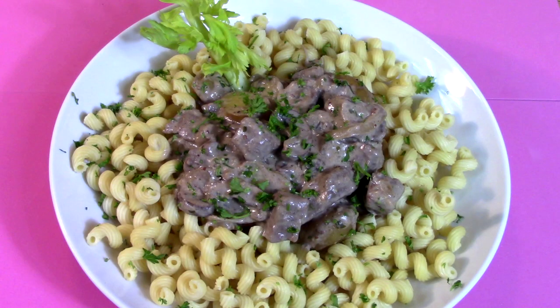Yes, we are making a family favorite today. This recipe is so easy, anyone can do it. It's House Stroganoff, now on Cooking with Kooks.